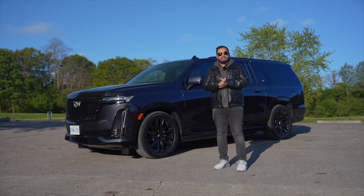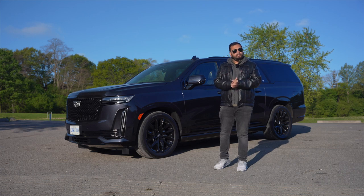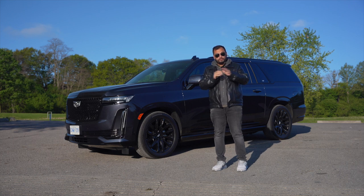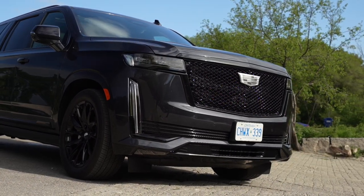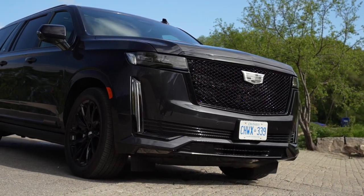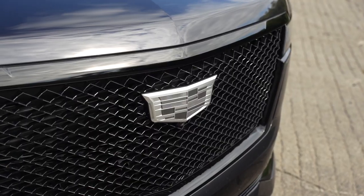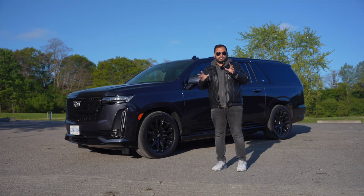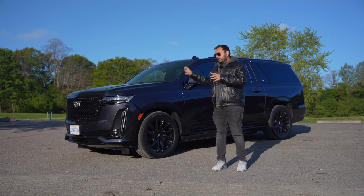The front end of the Cadillac Escalade ESV looks just like the regular Cadillac Escalade, which is not a bad thing because it's a very handsome looking SUV. It's one of the most imposing SUVs in the market. You've got the high grille, the high bonnet, and the sleek headlights with LEDs inside. This car has the Onyx package, which means the grille is all blacked out and the Cadillac logo is silvered out instead of the regular red and orange color palette. The paint is also part of the Onyx package.